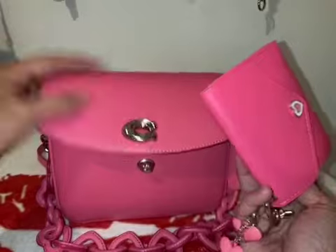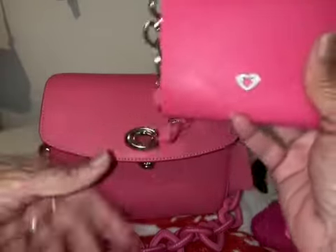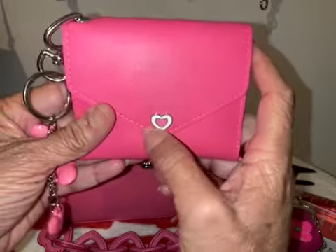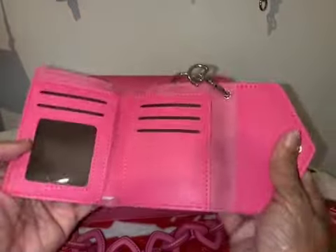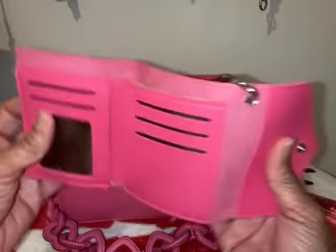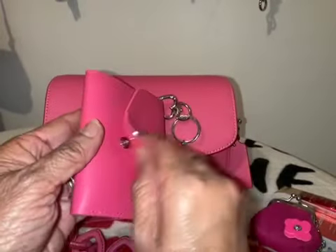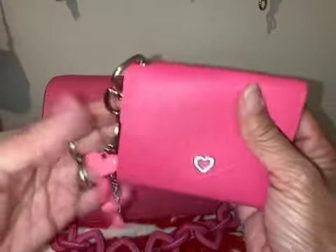I grabbed this wallet at Five Below and it was about five dollars. It's super cute — it has a little heart on it and I thought it matched really well. In here I don't have credit cards right now to show you, but this is how it looks for your credit cards. I do have cash in there but for the video I'm not going to put the cards in because I'll be using this bag next.